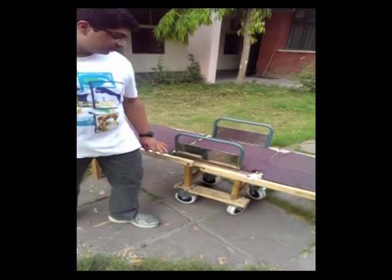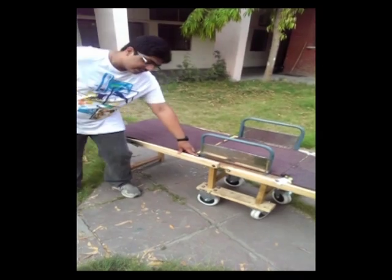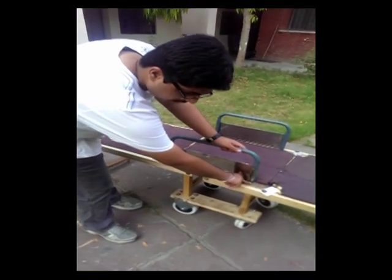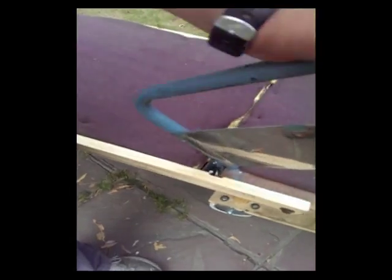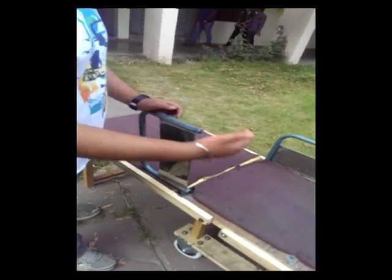Lastly, the bed was not easily accessible because of these two handles. So we put a hinge over here and did not fix this end. When the person has to come onto the bed, he can easily get on, and this part can again go down.